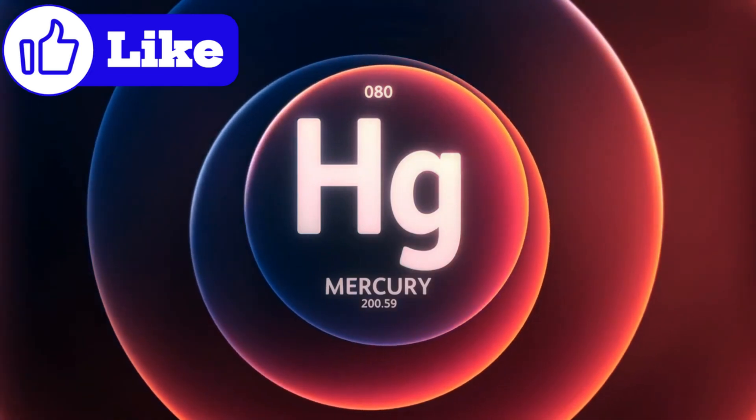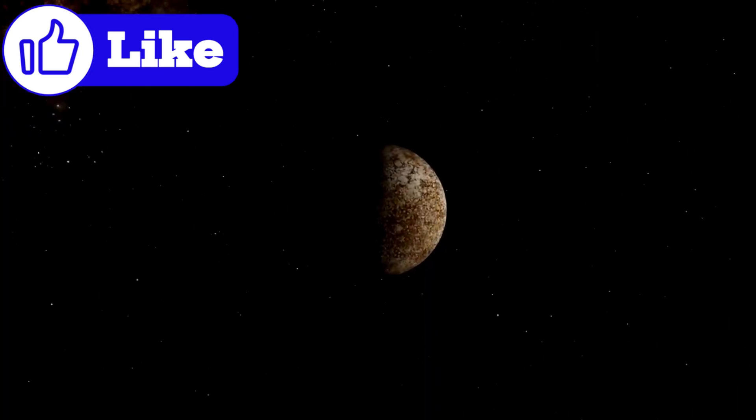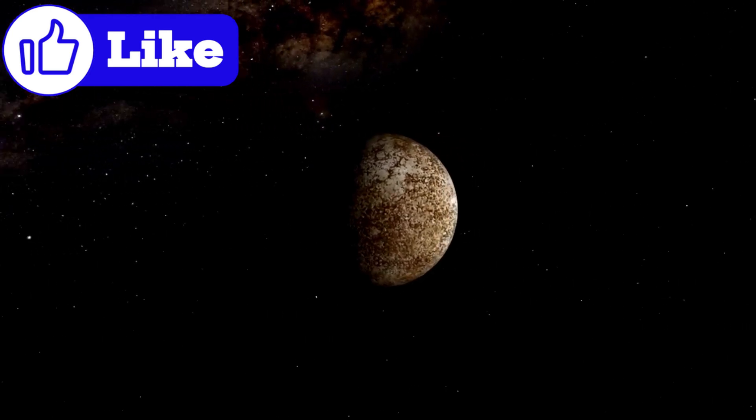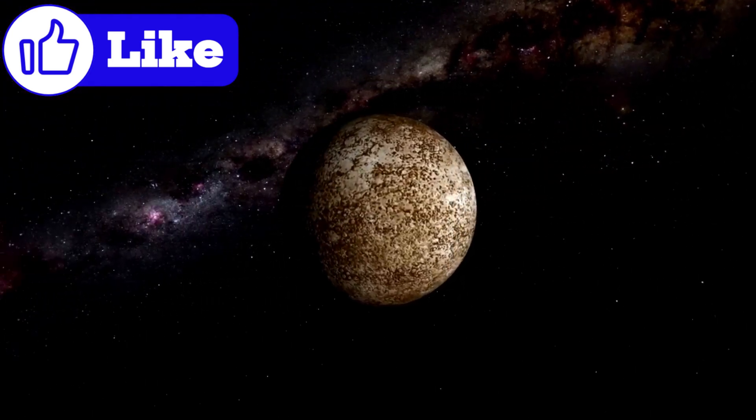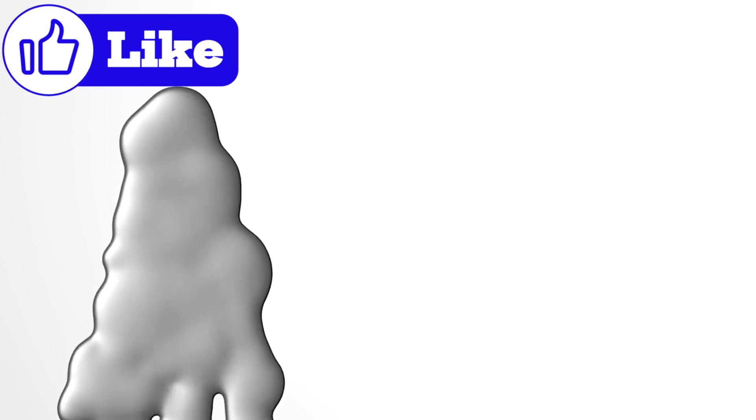Could Mercury's core still be active today? Some scientists believe that slow cooling might generate heat-driven currents, maintaining its magnetic dynamo. These currents, flowing through molten iron, produce the planet's magnetic field — a field unlike any other in the solar system.